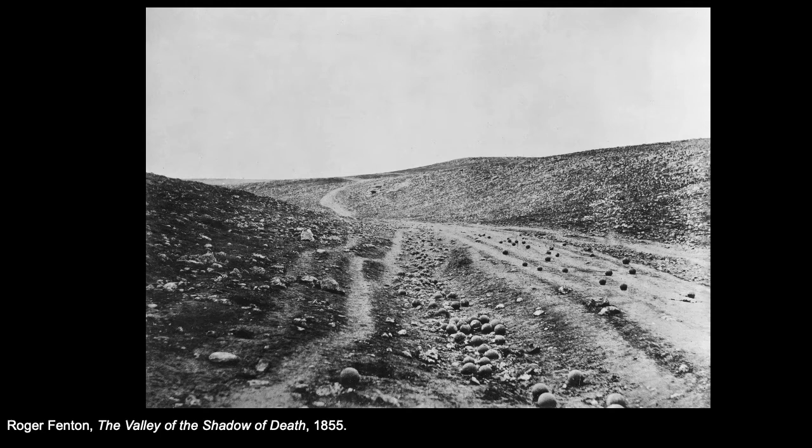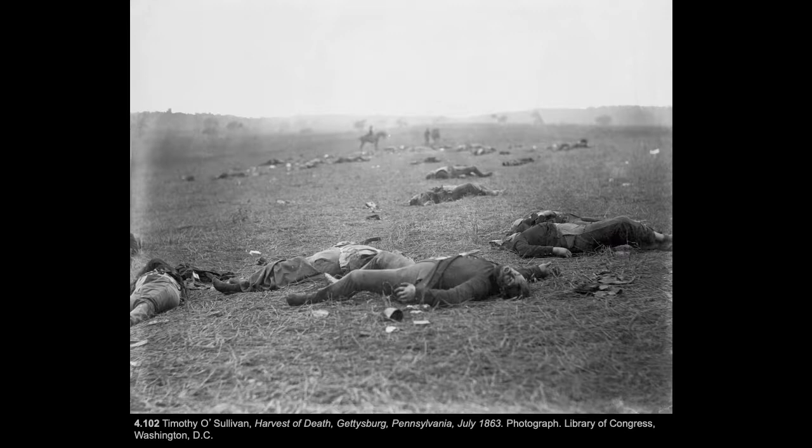Here we have Roger Fenton's The Valley of the Shadow of Death from 1855 — a photograph of a battlefield during the Crimean War. This is really the first historic attempt to portray war with photography. This is after the battle; you can see all of the cannonballs. The title alludes to Psalm 23 in the Christian Bible, implying that in this photo we only have a shadow of what actually occurred.